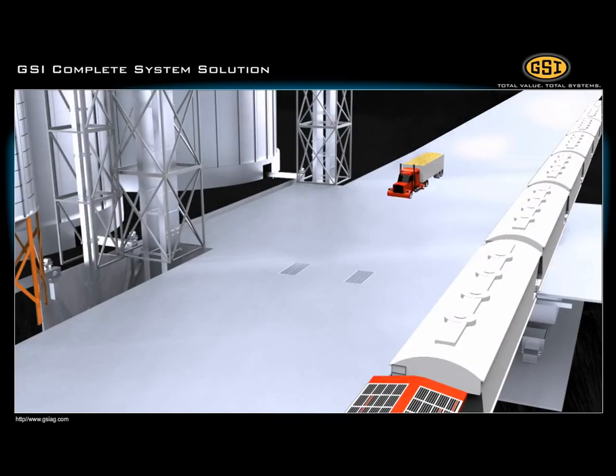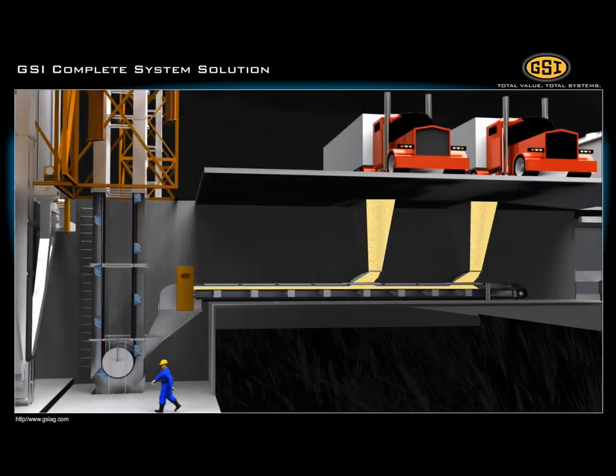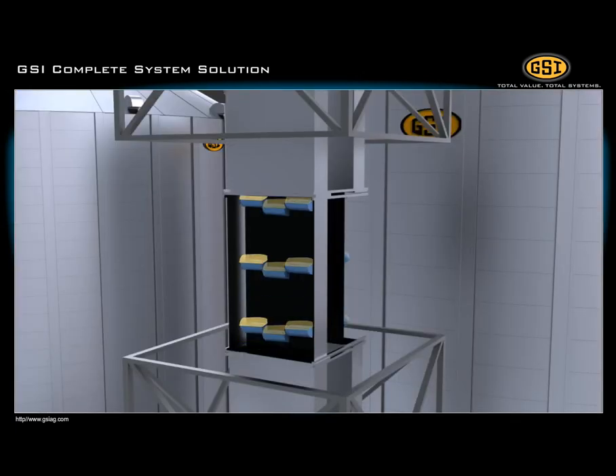Grain delivered to the facility via truck drops from the trucks into unloading pits. The grain unloads directly onto a belt conveyor and moves toward the bucket elevator. This bucket elevator utilizes a staggered three-bucket configuration that discharges into a fully contoured headcap.